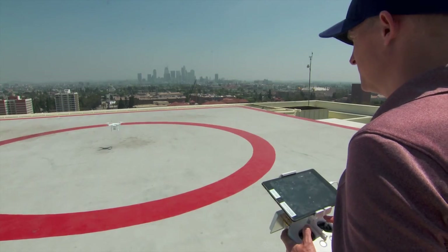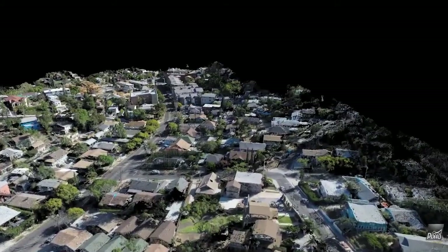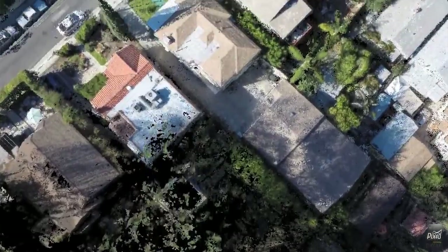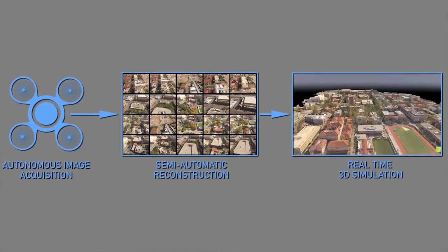This has been accomplished by leveraging rapid advances in commercial unmanned aerial system technology alongside advancements in graphics processing, cloud services, and hardware. The result is a 3D reconstruction workflow that any non-expert can easily use.